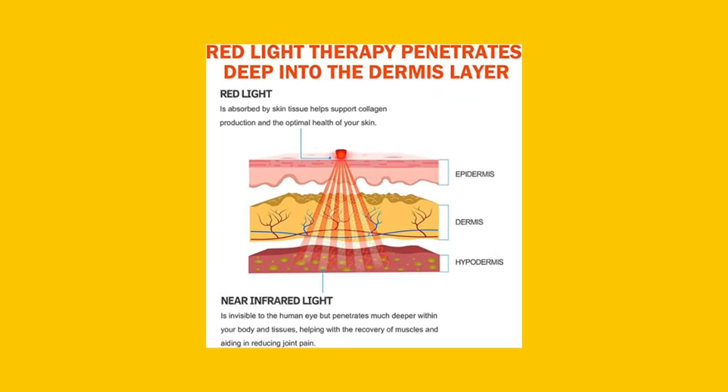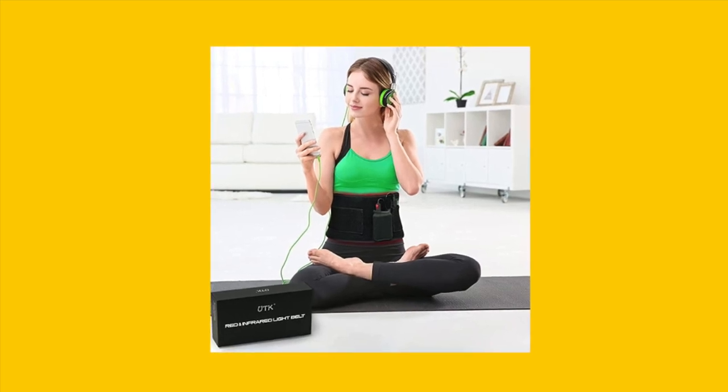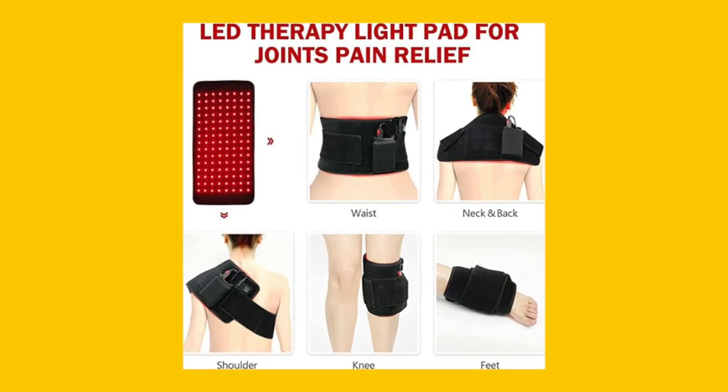Many report nearly instant pain relief, improved mobility, and reduced inflammation. Some mention minor issues with mode switching, but overall, users highly recommend this product for pain management and healing.